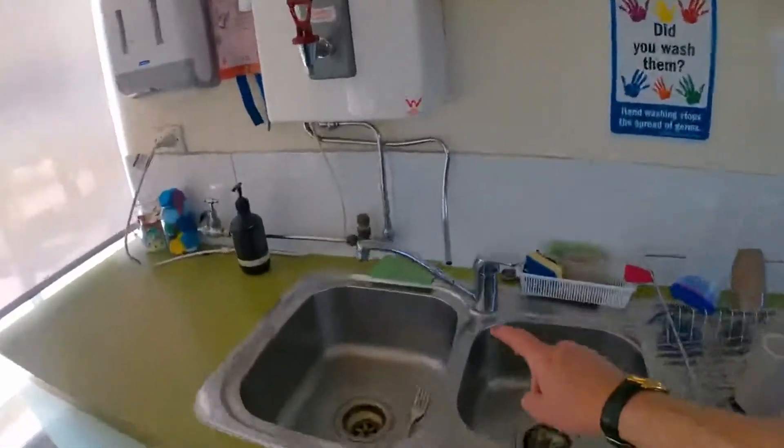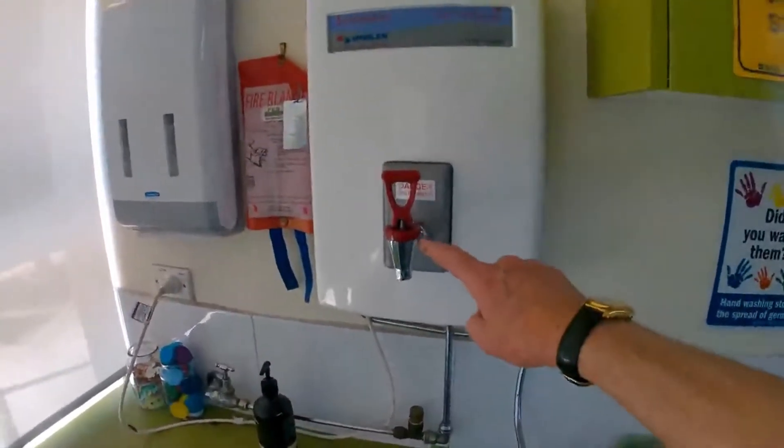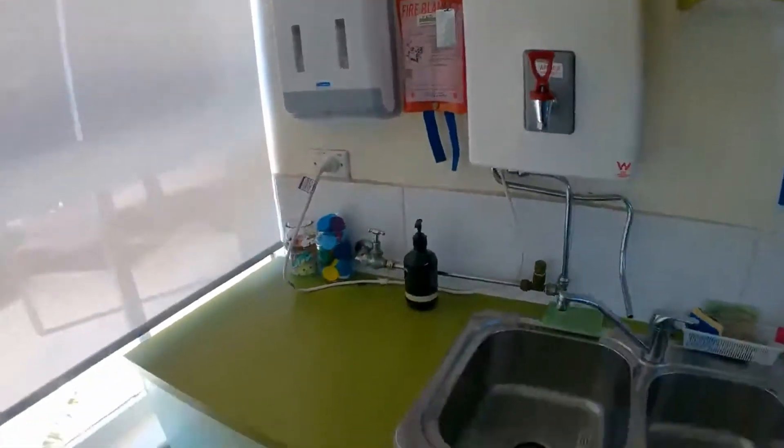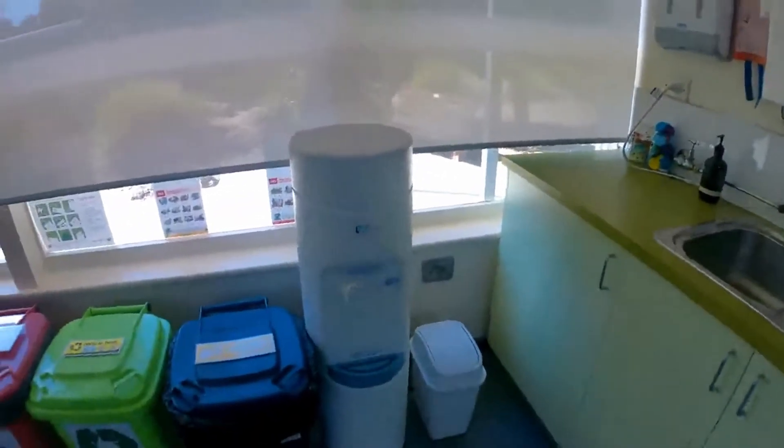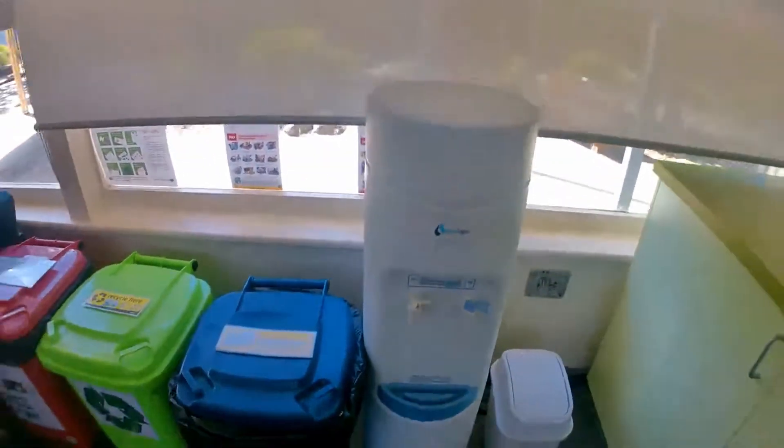So here's some water in the staff room. I can see a sink here and I can see a water tap there, and this is hot water that comes out of here. And over here this is another water fountain — this one's got purified water in it.